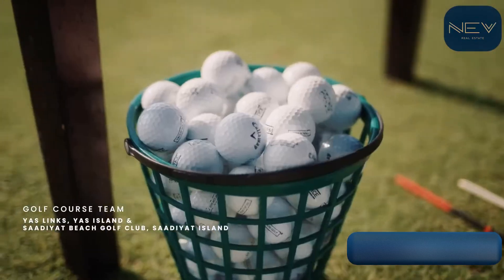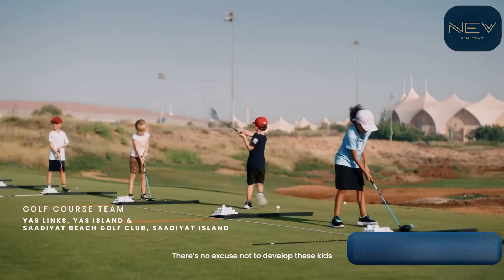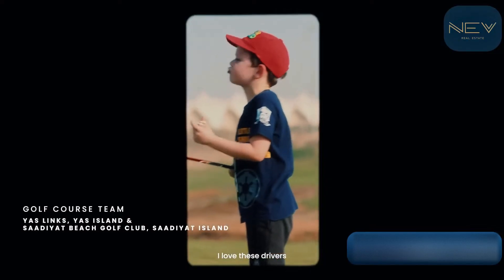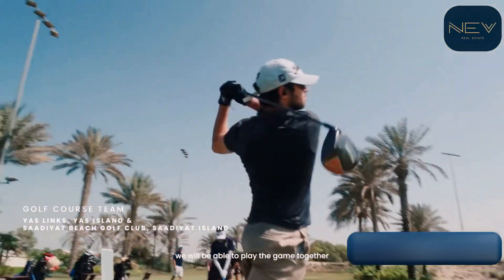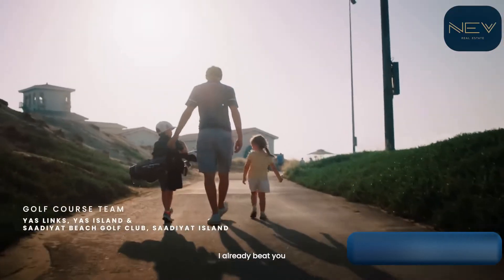Look at that — nice big swing! There's no excuse not to develop these kids to become world class golfers. I love these drivers! One day we'll be able to play the game together, and perhaps one day, hopefully, he beats me. I already beat you!